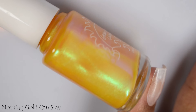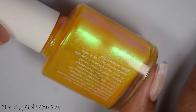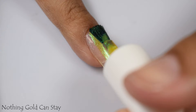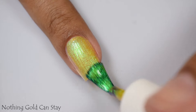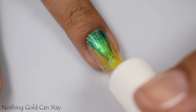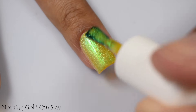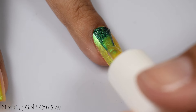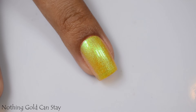Nothing Gold Can Stay is described as a lemon yellow bursting with a green to blue to pink shifting shimmer. I do agree with that official description. We've got massive shimmer bombs in this video, but Nothing Gold Can Stay is definitely a lemony yellow. I'm not seeing any type of undertones here — that base color is a perfect, perfect yellow.